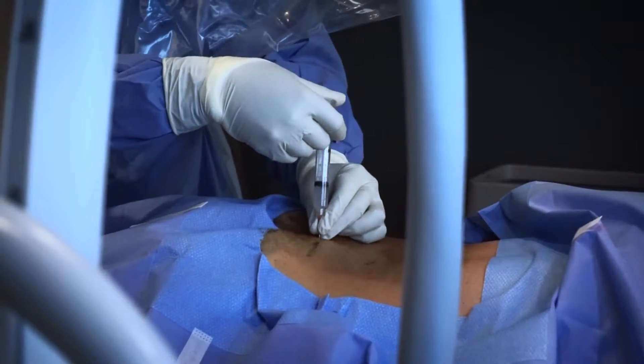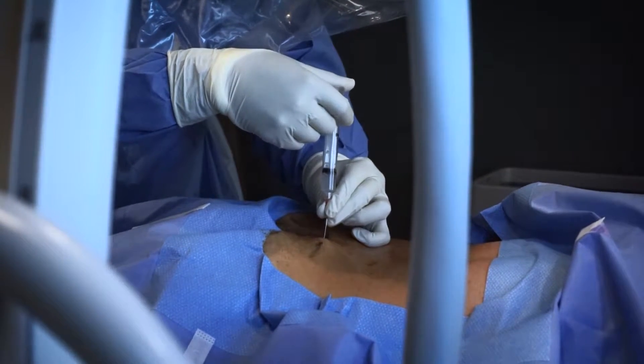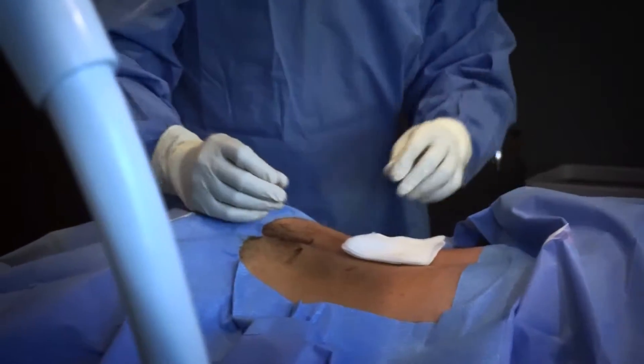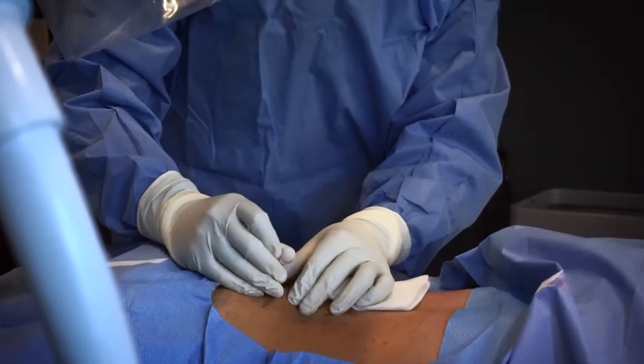That's combined with degenerative disc changes of the L4-5 and L5-S1 levels, which are the lower levels. He has some narrowing of where the nerves are coming out, so he's having some pains radiating into his legs, and then he has a facet joint inflammation and arthritis, which is causing localized low back pain.